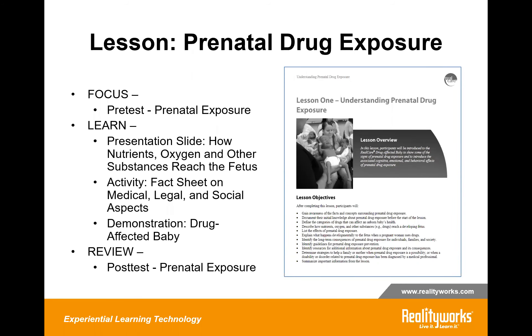I pulled out one of our lessons — prenatal drug exposure — to show how Focus, Learn, and Review play an important role. The Focus starts with a pre-test called 'Prenatal Exposure,' where students work individually or in groups to go through basic questions about what they understand on prenatal drug exposure. Then we jump into the Learn portion, which includes presentation slides, an activity, and a demonstration with the drug-affected baby demonstrator. The Review for this lesson is a post-test, so you can compare what they knew before the lesson versus after to see if they understood the concepts.